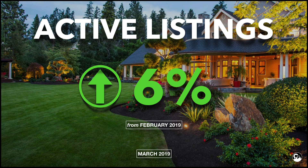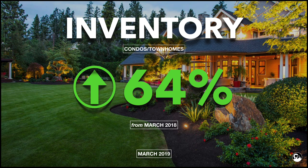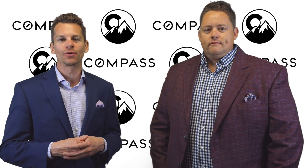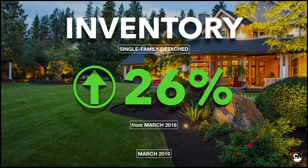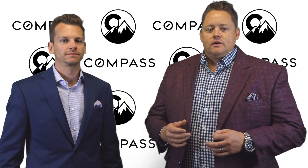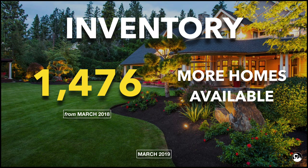Active listings increased slightly month-over-month by 6.6% and are up a whopping 36.2% year-over-year. Attached single family inventory increased more than 64% compared to this time last year, while detached single family inventory is up about 26% year-over-year. Those increases are really giving buyers substantially more options than they saw this time last year, which is really helping the market flourish. There are approximately 1,400 more homes on the market this spring than there were this time last year.